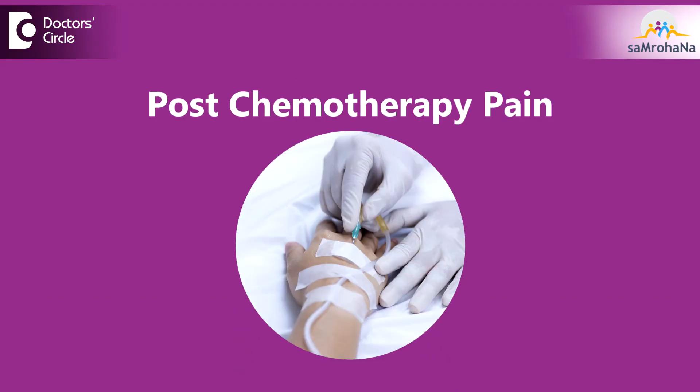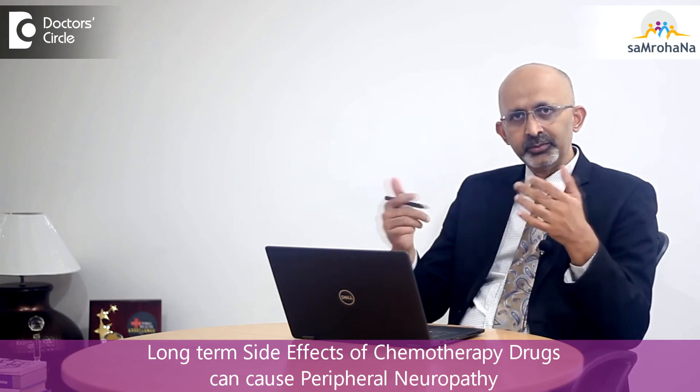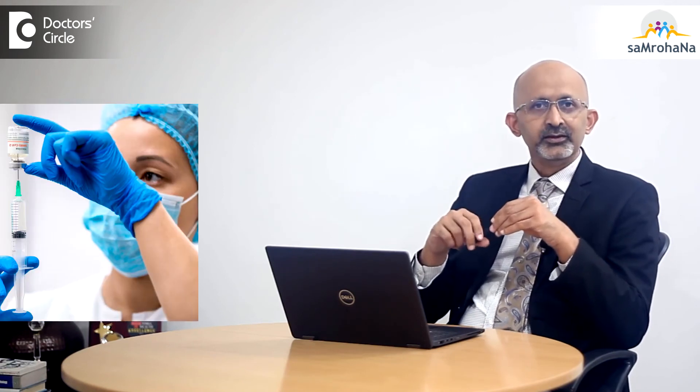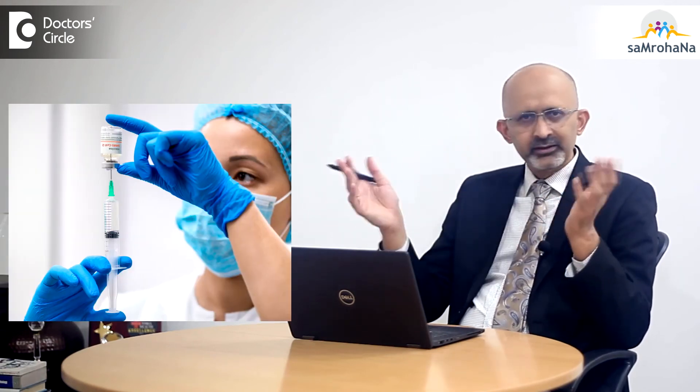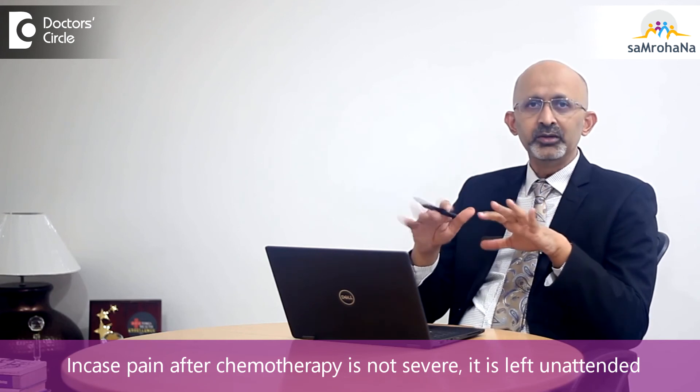What happens after chemotherapy involves different reasons altogether. There are some long-term side effects of chemotherapy that lead to a condition called peripheral neuropathy. This happens with some group of drugs called taxanes, which are the most common to cause these, but there are many other drugs which can cause it. This side effect of chemotherapy can last for a few years or even for a lifetime. If this pain is severe, it is possible to treat it with medications which reduce the pain. Otherwise, if it is a tolerable pain, it is better not to take anything.